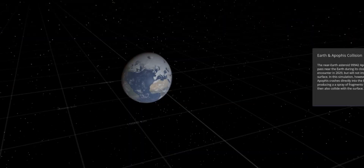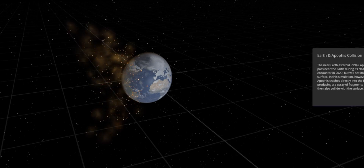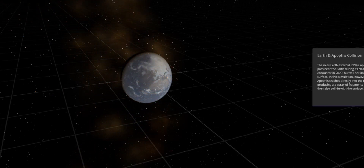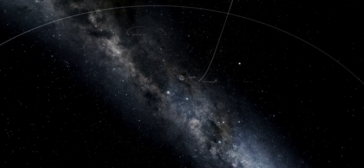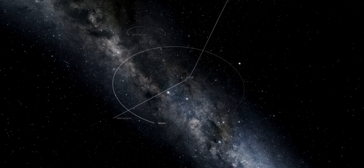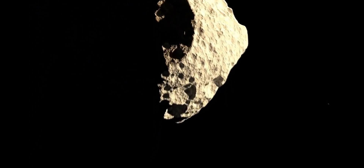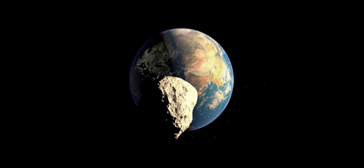If Apophis were to strike the Earth, it would cause a great deal of damage. It's not massive enough to cause a global extinction, but it could do some serious damage. On April 13th, 2029, Apophis will pass less than 20,000 miles from our planet's surface — closer than the distance of satellites. During that close approach, Apophis will be visible to observers on the ground in the eastern hemisphere without the aid of a telescope or binoculars.